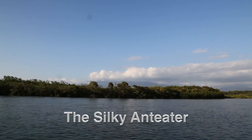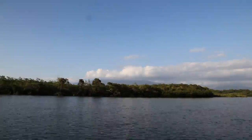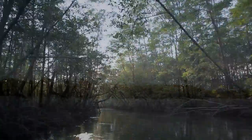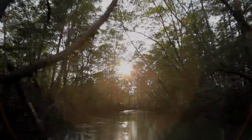One of the rarest mammals in Costa Rica is the silky anteater. This tiny anteater occupies an unusual ecological niche and can be seen in mangrove forests along the coast and associated rivers.